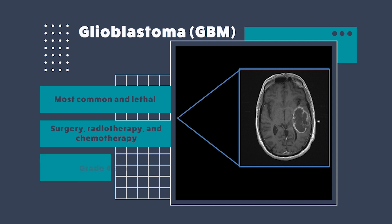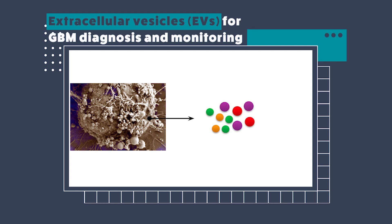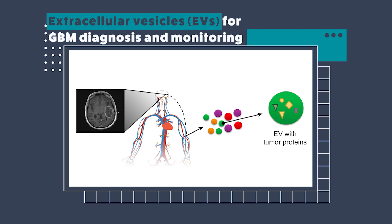For my thesis project, I focus on grade fours, which are the most malignant and lethal ones. We propose using extracellular vesicles, or EVs, as a non-invasive tool for GBM diagnosis and treatment monitoring. EVs are tiny particles shed from tumors and also healthy cells. They come in different sizes: small EVs range from 50 to 100 nanometers, large EVs from 100 to 1,000 nanometers, and apoptotic bodies from 1,000 to 5,000 nanometers. They contain proteins very specific to tumor cells, and we can measure the amount of these proteins inside the vesicles as cargo, as well as characterize other proteins coming from tumors.